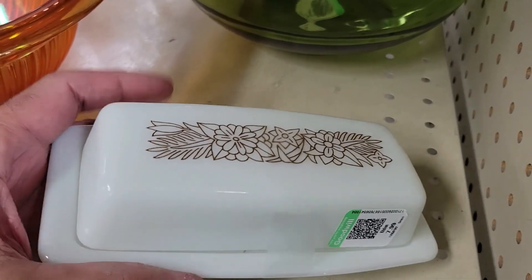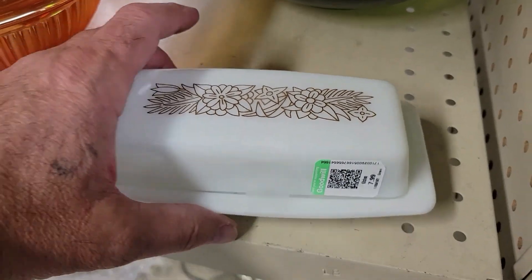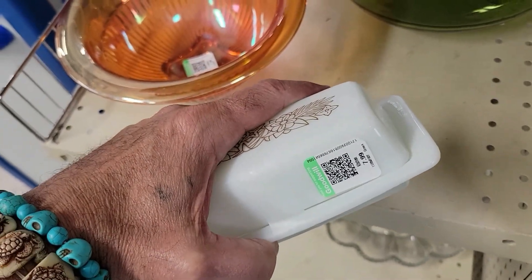Hey guys, here's a cool little snag for eight bucks — it's a Pyrex butter dish with a cool little pattern on it. It still goes for like 15 or 20. Definitely got to get that, okay — off I go, in the bag.